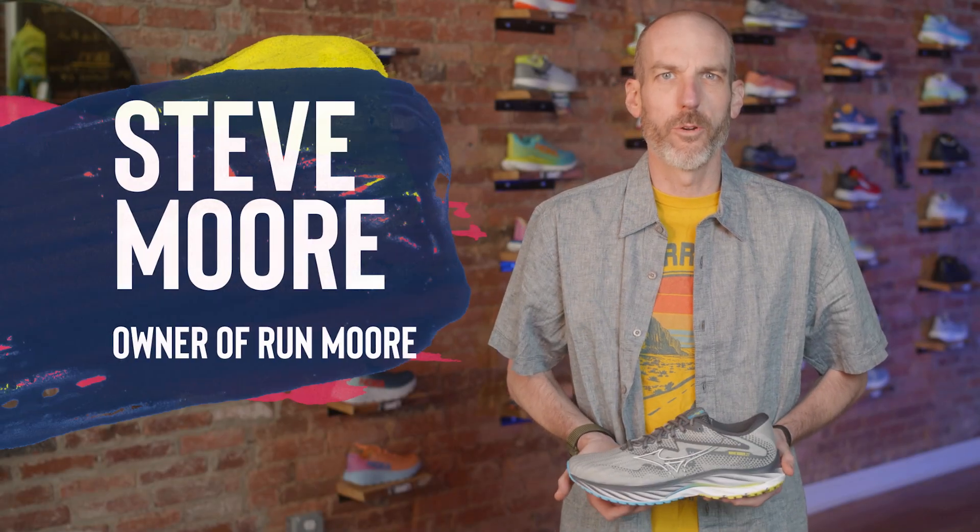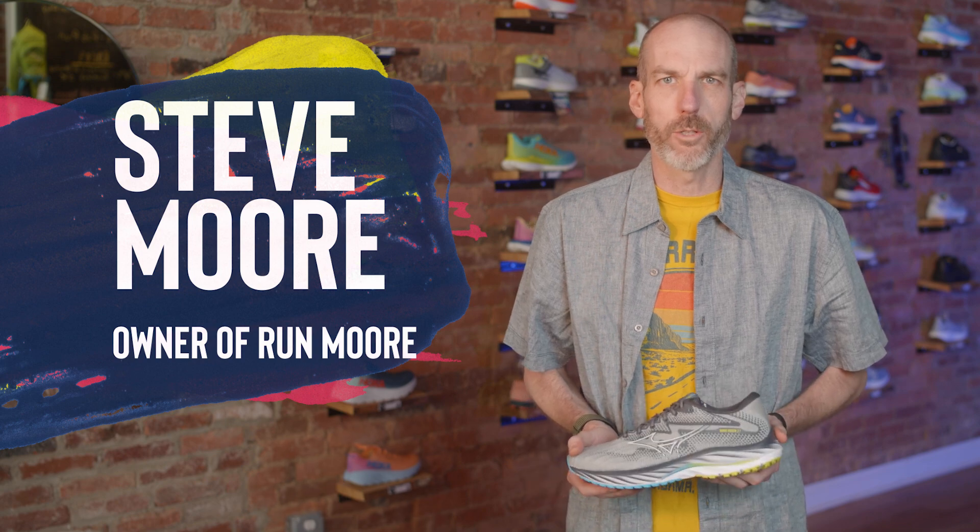Hey everybody, this is Steve Moore, owner of Runmore, this brick-and-mortar running shop located in Westminster, Maryland.